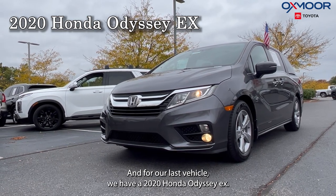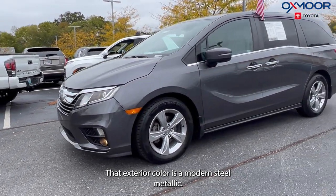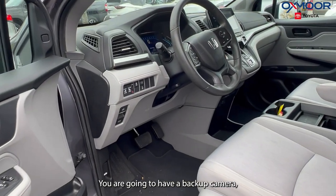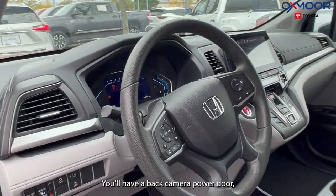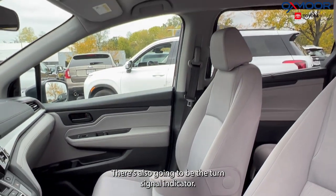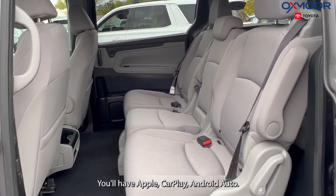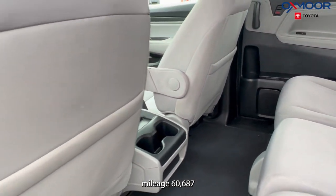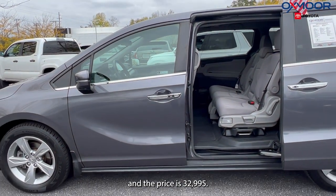For our last vehicle we have a 2020 Honda Odyssey EX. The exterior color is in modern steel metallic with 18-inch alloy wheels. You're going to have a backup camera, seven speakers, power doors, heated door mirrors, and turn signal indicators. You'll also have Apple CarPlay and Android Auto. The interior is in gray cloth. Mileage is 60,687 and the price is $32,995.